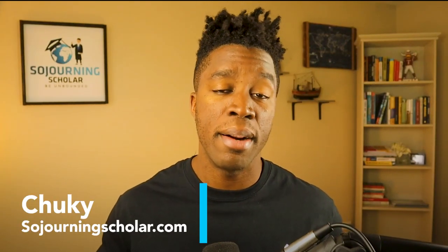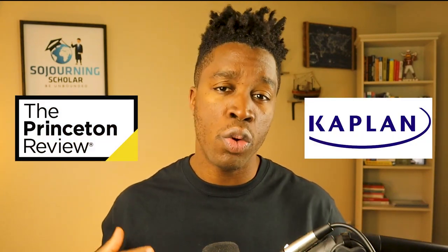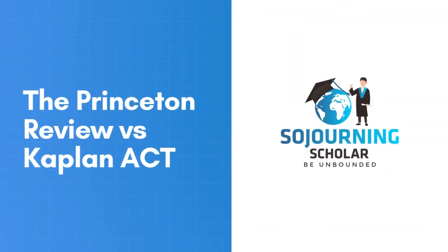Hey, it's Chucky here from SojourningScholar.com. In this video, I will be pitching the ACT prep courses from the Test Prep Giants, the Princeton Review, and Kaplan to help you determine which of these courses can boost your students' ACT scores the most. This review is based on our experience purchasing and using both of these ACT prep courses over several weeks, so let's dive in.